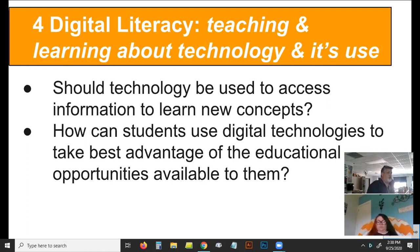Here's a second bullet — ask this one: How can students use digital technologies to take the best advantage of their educational opportunities available to them? That's supposed to be part of our mission statement, right? Using all our resources to help students reach their best potential.